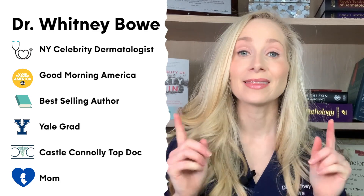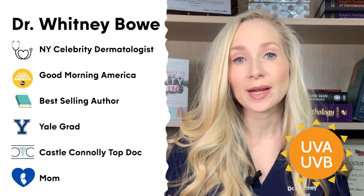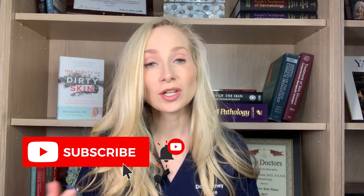Hey guys, Dr. Whitney Bow here and in this video we're going to be talking about UVA rays, UVB rays, and do you really need to get vitamin D from the sun? I actually created a series of sunscreen videos for you guys and this is the first of several, so be sure to subscribe because sunscreen is really controversial and I'm going to be answering all of your questions.